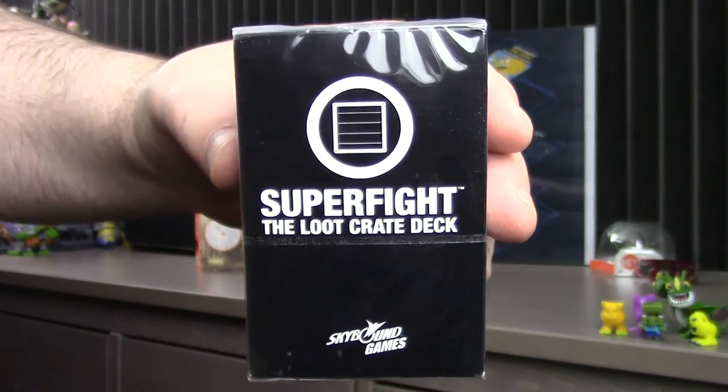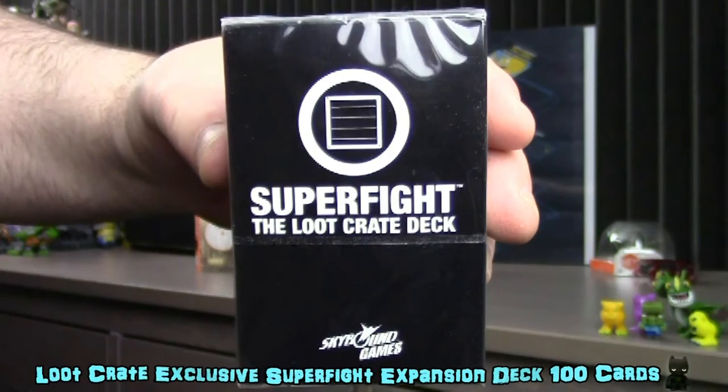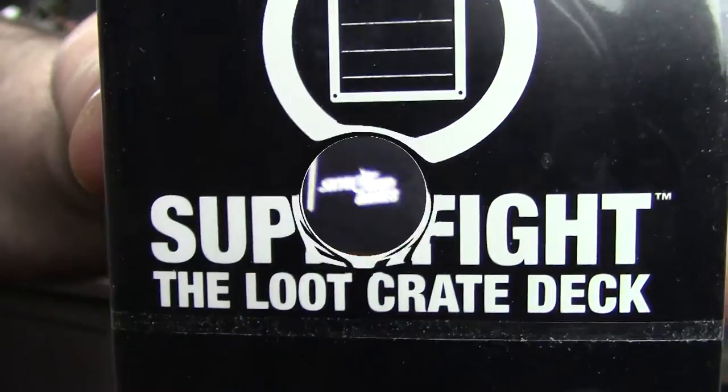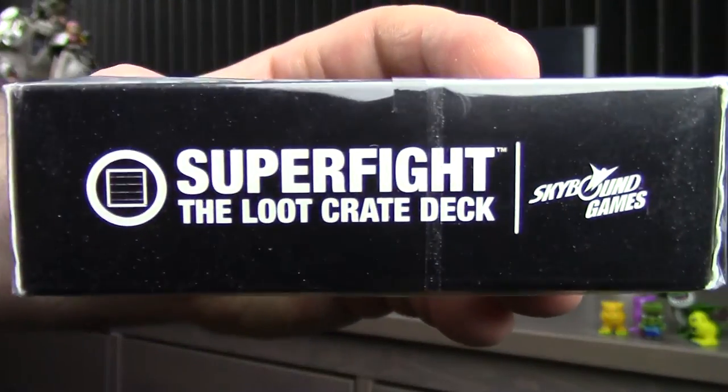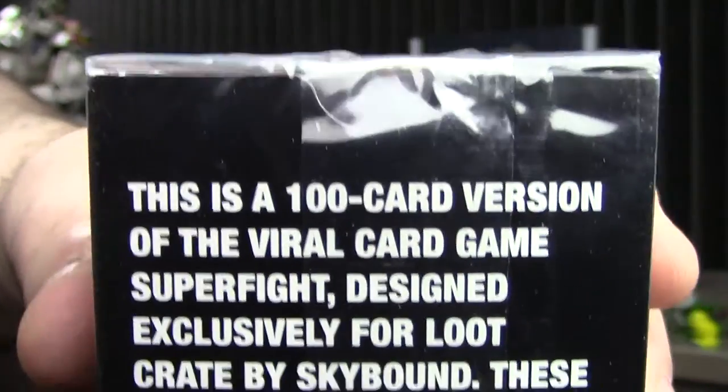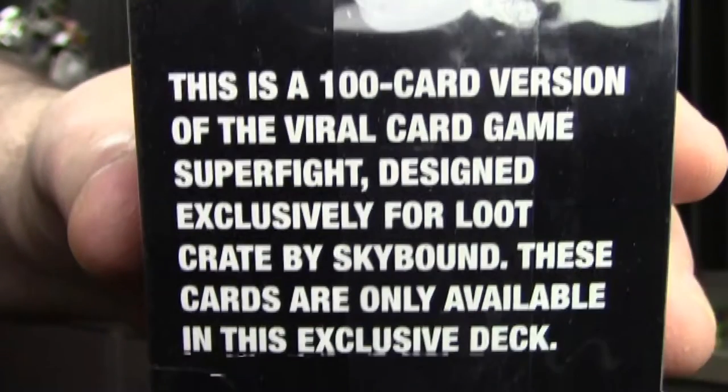Super Fight is another fun card game based on fights between characters with superpowers and yes, super problems. Basically you argue with your friends on which of your fighters could win. To quote the creators, think of this card game as apples to apples meets cards against humanity — then after they meet, they fight to the death.